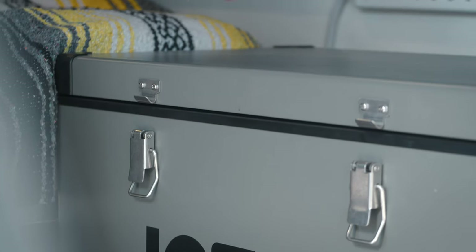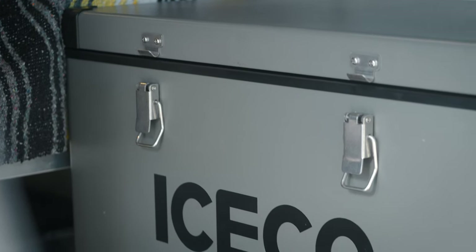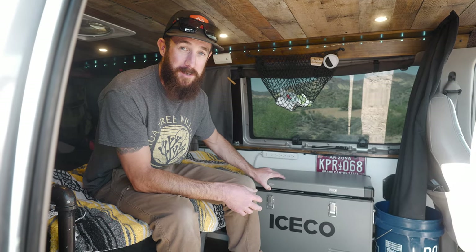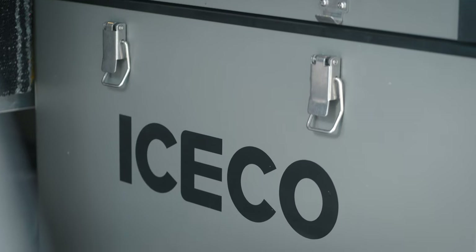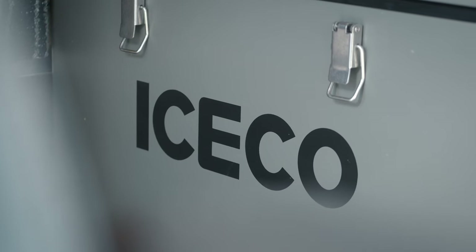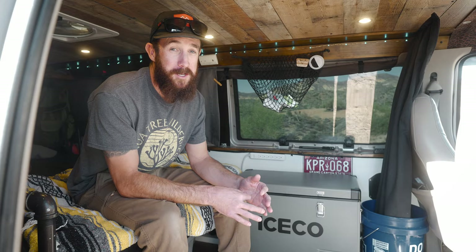This is a 45-quart IceCo fridge and it's a pretty great fridge. A fridge is a lot cooler than a cooler because you don't have to buy ice for it - you don't have to go into town because your bag of ice has diluted down to a bag of water. When you've got a fridge, it's just always running off the power of the sun. IceCo actually gave me this fridge, but before it I had an Alpicool and it was a third of the cost - a great fridge, no issues, never skipped a beat. So you don't have to spend a fortune on a 12-volt fridge. It's definitely a luxury, but it's a valuable luxury item.